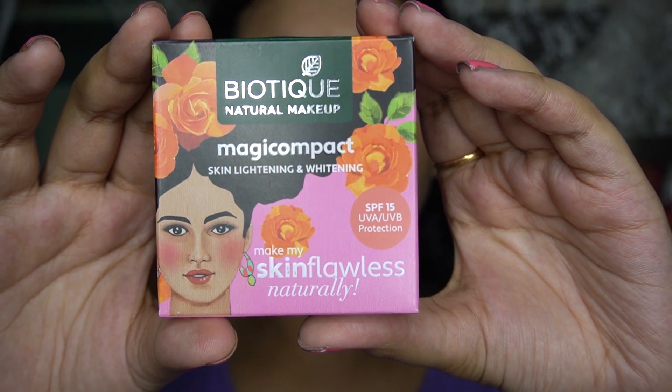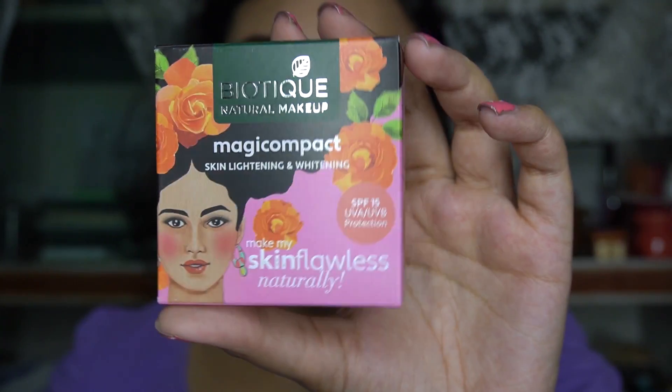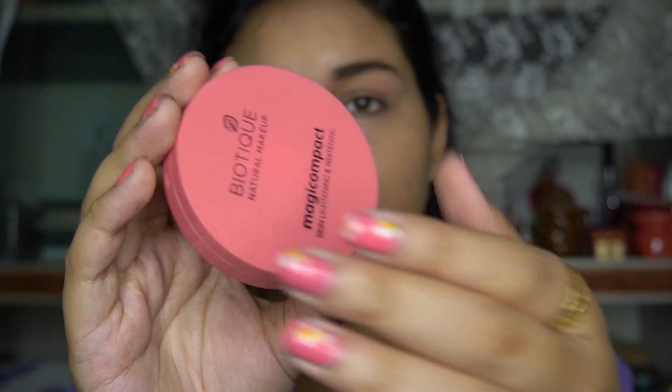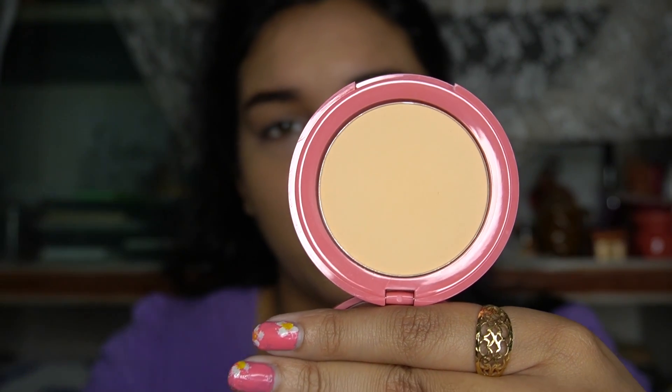The next product is their Magic compact. This claims to be for skin lightening and whitening - I don't know why products need to claim skin lightening and whitening, but we're not going to talk about that today. The packaging is the same floral pink, orange, and green. Here you have the compact - a very beautiful pink color, it looks really really classy. There's also a mirror included and the mirror quality is really nice. You obviously have the powder inside.